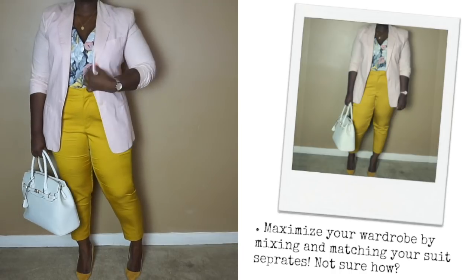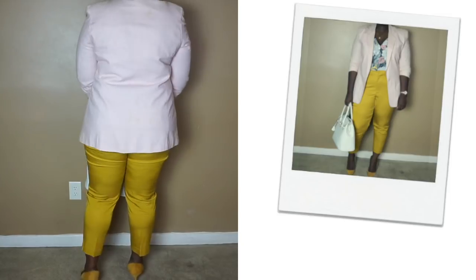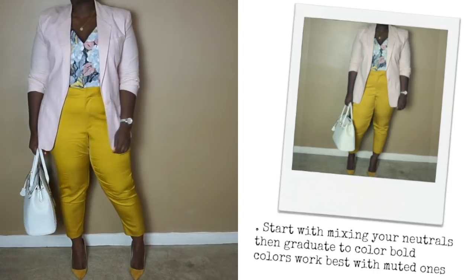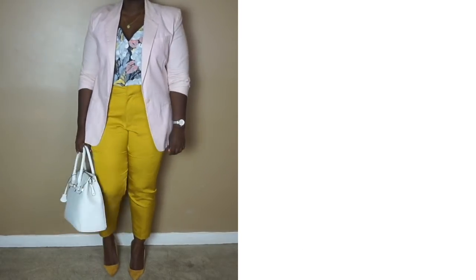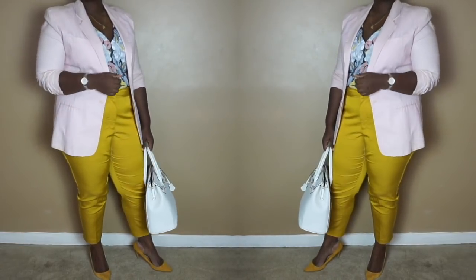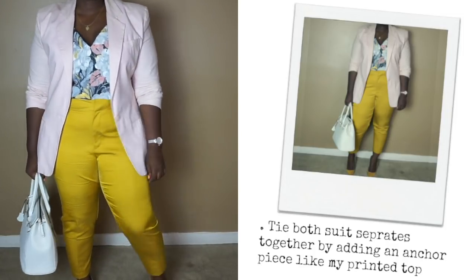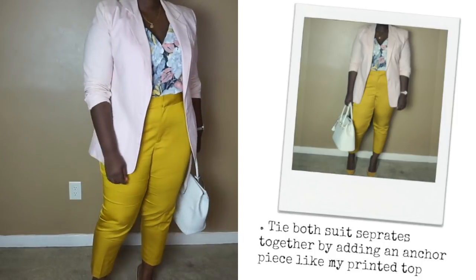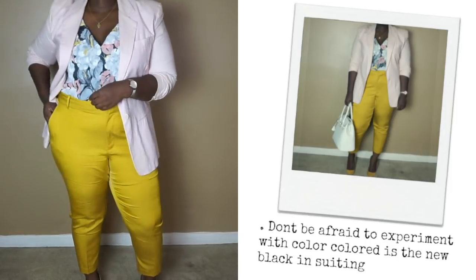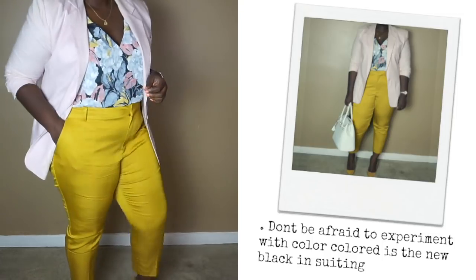Don't be afraid to mix and match suiting. Doing this will maximize what you currently have in your closet because you can create endless combinations. This look is comprised of a printed tank that has colors found in both the pant and the jacket, which pulls together the top and bottoms. Mustard is a very strong and saturated color, so I opted for a softer color in the blazer. In contrast, you can decide to go bold if you're feeling fearless, by pairing the look with a strong color up top as well. To finish off the look, I went with mustard pumps and a cream bag to match.